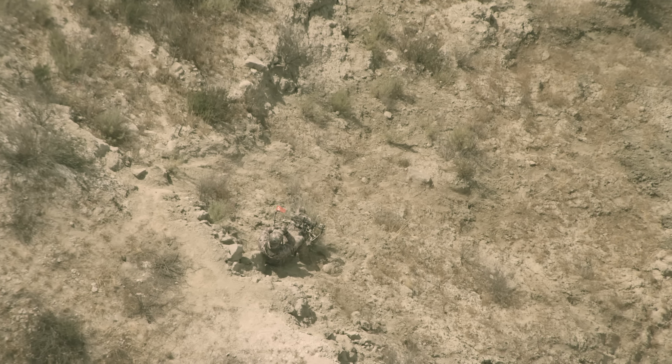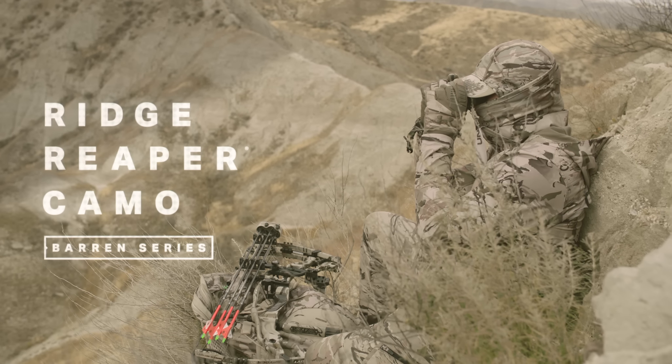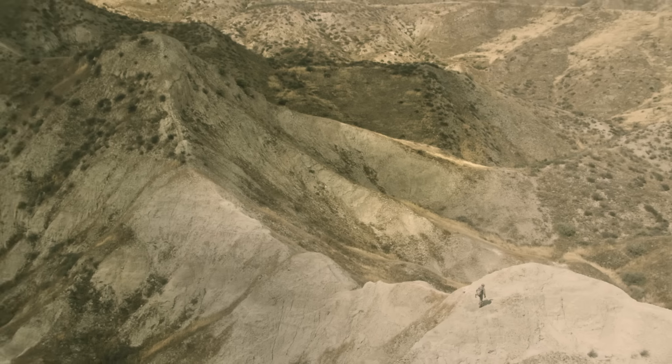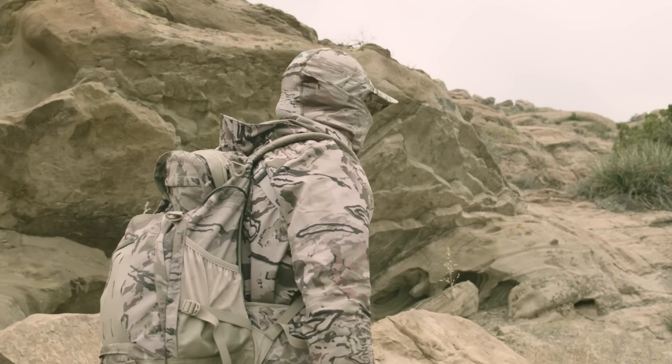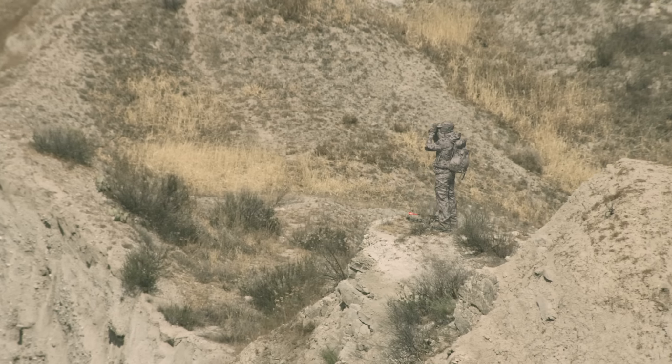The future of concealment technology has arrived. Ridge Reaper Camo. Under Armour has spent the last few years developing this pinnacle camouflage system because concealment is, and always will be, a necessity in the field.